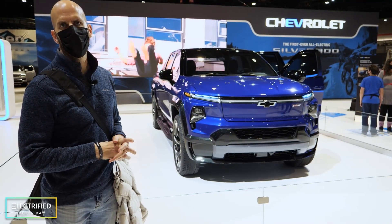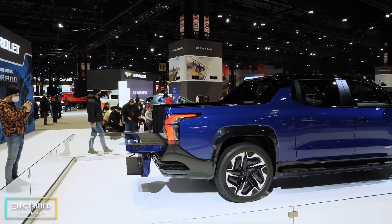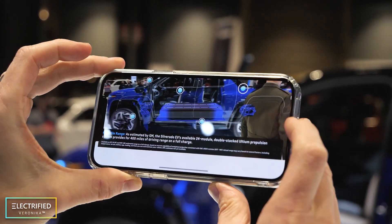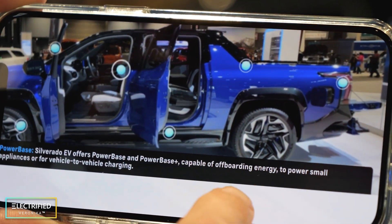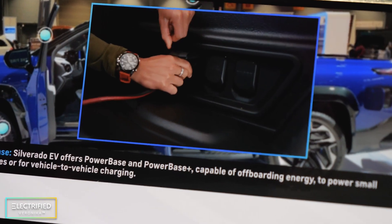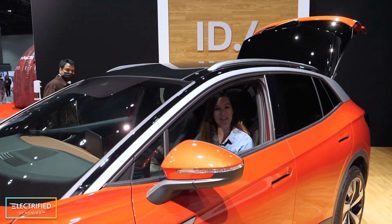Probably my biggest shock of the show is the new Silverado — not because of what it has in it, but because nobody is around it. Having launched it only a few weeks ago, I thought this would be one of the hottest things of the show, but I'm quite surprised there are very few people here. The battery is 400-mile range, 24 modules, double stack — two levels. It's also able to power other things and vehicle-to-vehicle charging. And you can open up the back and fit really long things in the bed — that's kind of cool.